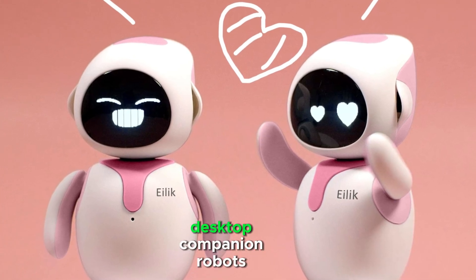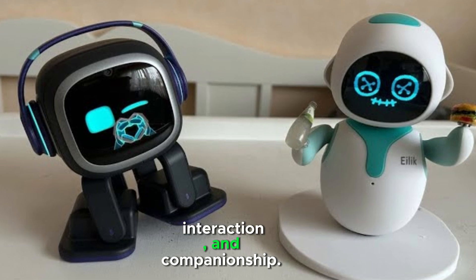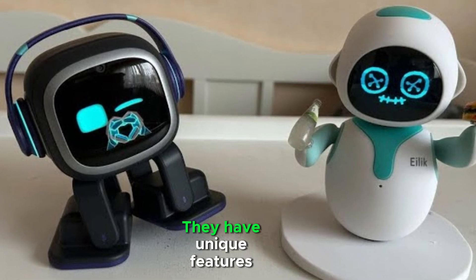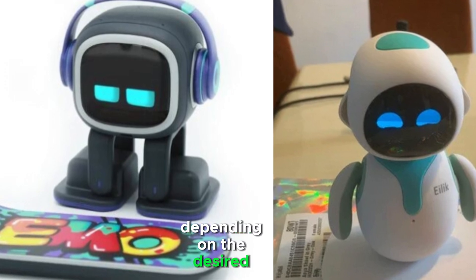ALEC and Emo are popular desktop companion robots designed for entertainment, interaction, and companionship. They have unique features and appeal to different audiences depending on the desired functionality.